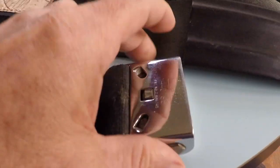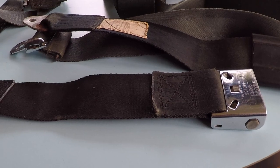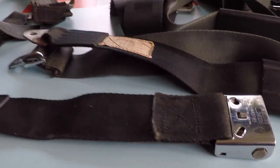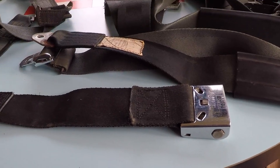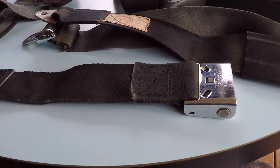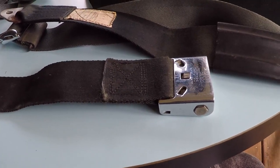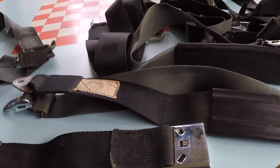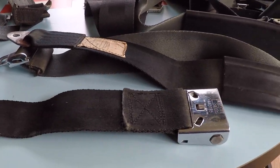They'll completely re-web your buckles. They will also allow you to change the length if you want it 2 inches longer or 4 inches longer. A lot of the early Tigers had really short seatbelts in the back — it's a way to get around that. They'll inspect your stuff, clean up your hardware, re-web it, re-tag it, and you're good to go. And it's much cheaper than buying a new set.